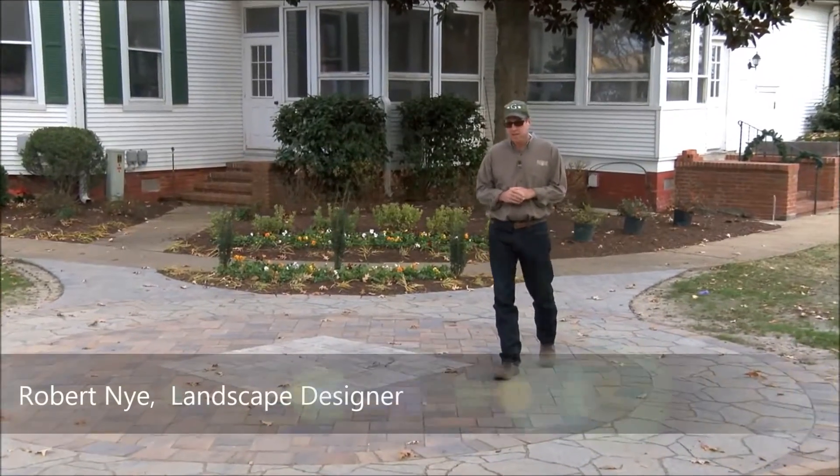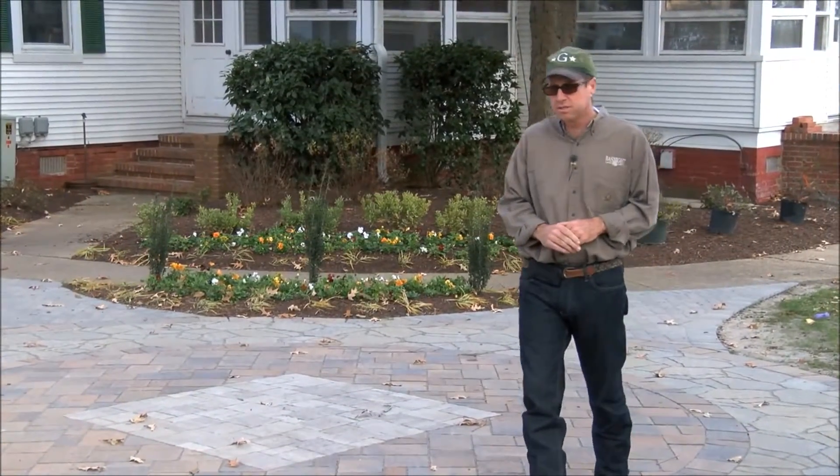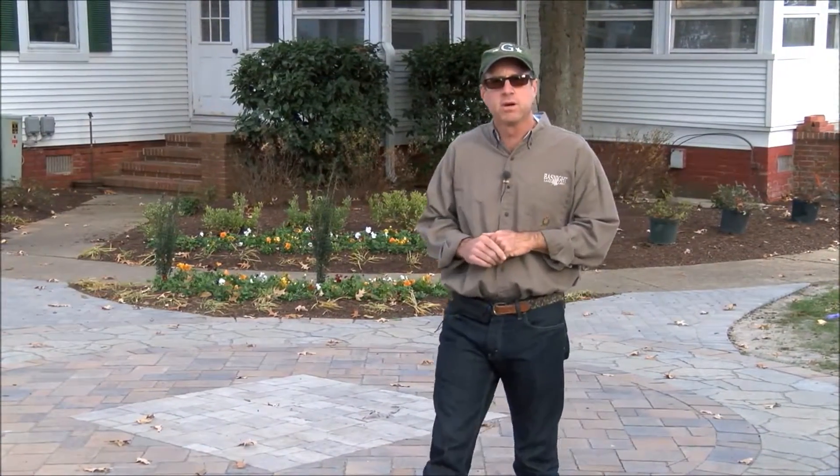Good afternoon, I'm Robert with Basnight Land and Lawn, and I wanted to invite you all out to our new Belgard display. We recently completed it, trying to show you all the different pavers, textures, colors, and walls that Belgard has to offer.